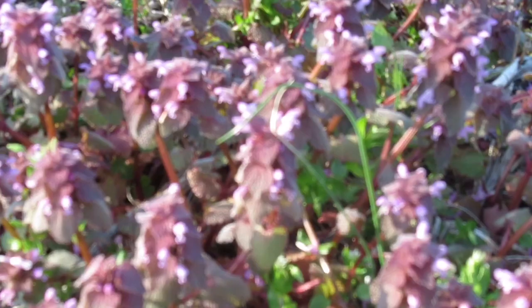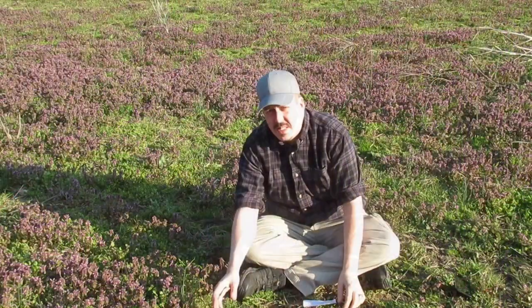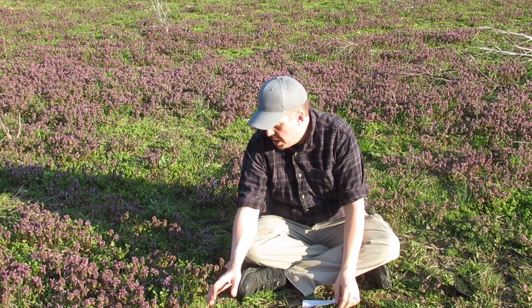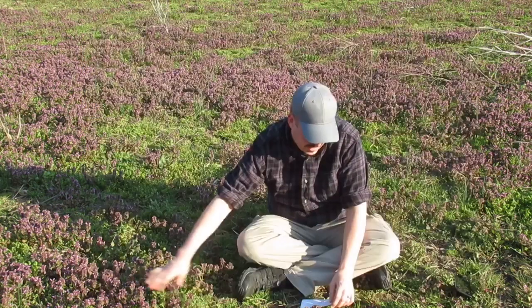Hey everybody, Blue here from Blue Outside, and today I'm gonna start a series on wild edibles. We're gonna start off with this little gem — the purple dead nettle. The first plant I want to talk about is this purple little gem that I think is a gem.